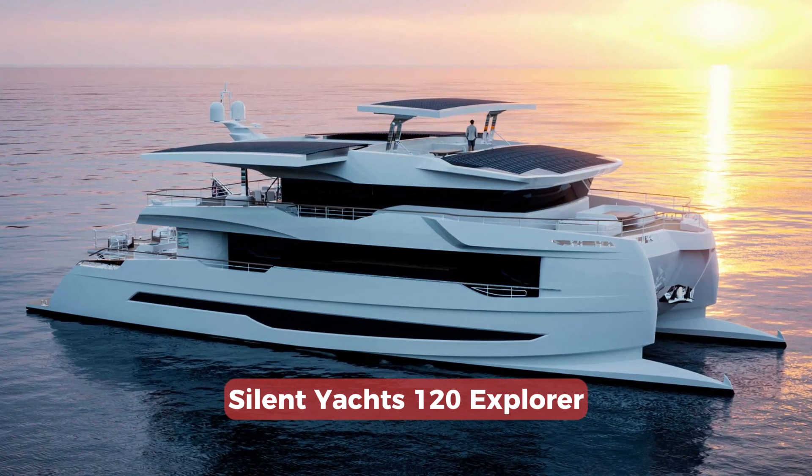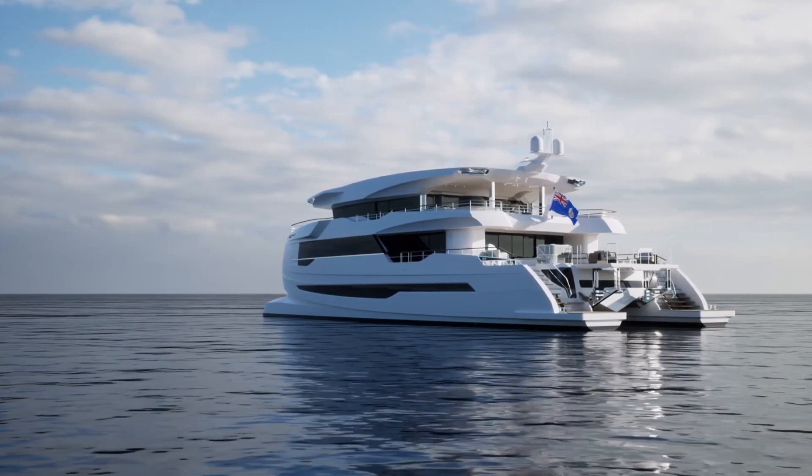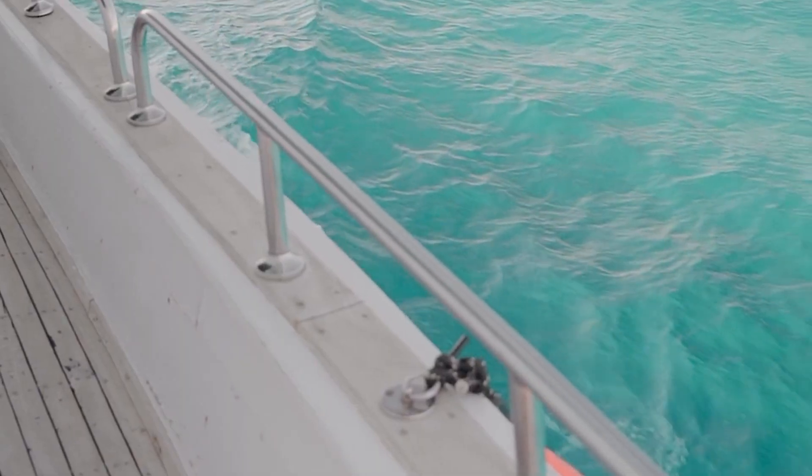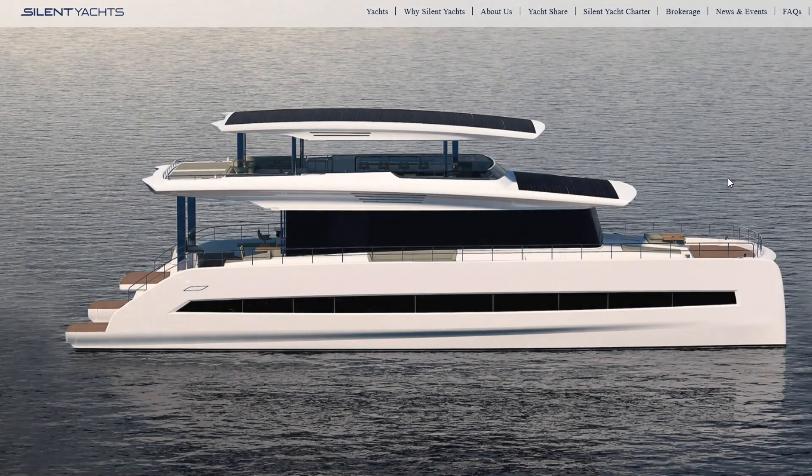I should say that I am not that into yachting, but I am really into modern technologies of electric sustainable transportation. So I will not tell you about transatlantic trips or cruising in the Caribbean Sea from one island to another — I will mostly focus on the technical side of the question. To do this, I will concentrate on the mid-range catamaran, the Silent Yachts 80 Series.